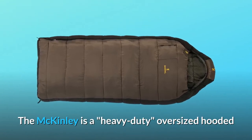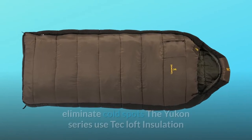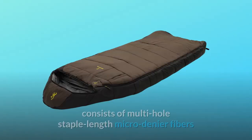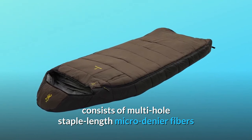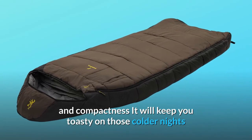The McKinley is a heavy-duty, oversized hooded rectangle bag. It uses a two-layer offset construction to eliminate cold spots. The Yukon series uses tech loft insulation consisting of multi-hole staple length micro-denier fibers that have a siliconized finish for maximum insulation loft and compactness.